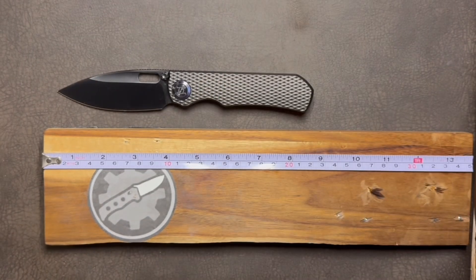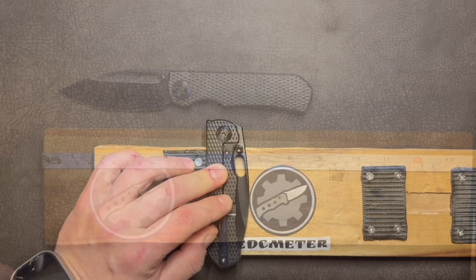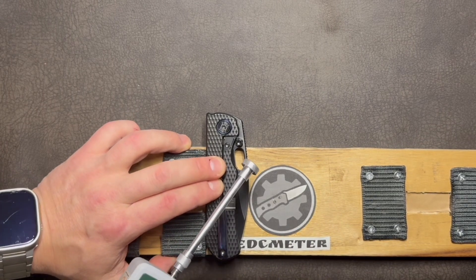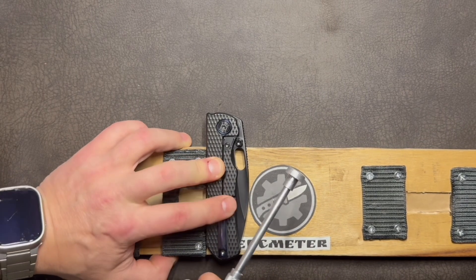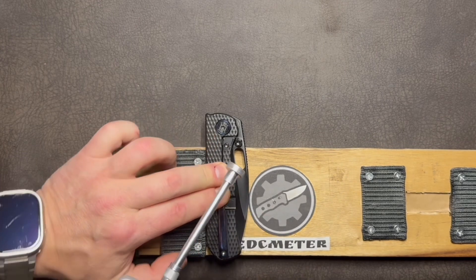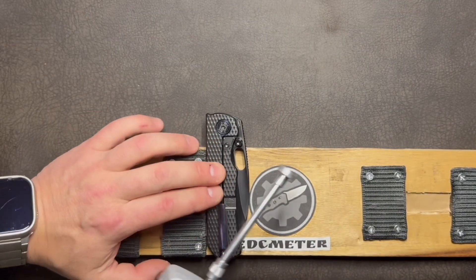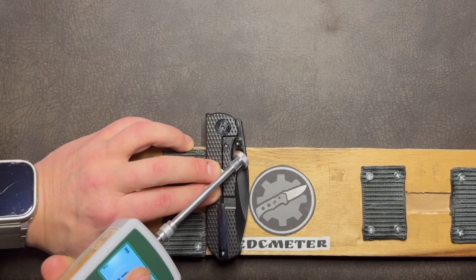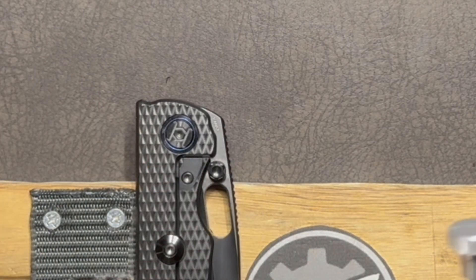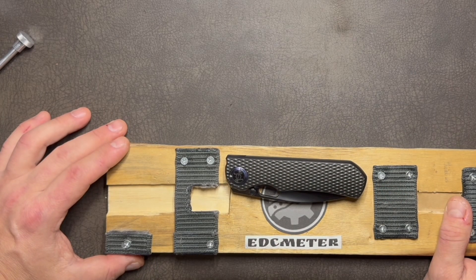Hit the like button if you like the video — likes versus dislikes is a valuable stat when I make my videos. We've already established it flicks really well, but for the sake of science we'll document the exact force required. Going in pounds, using the thumb stud first: 1.8 pounds. My ideal force is between 1.2 and 4 pounds. Using the slot: 1.6 pounds. Still within range. And don't worry — this is aluminum; there's no way it will scratch this DLC coating.